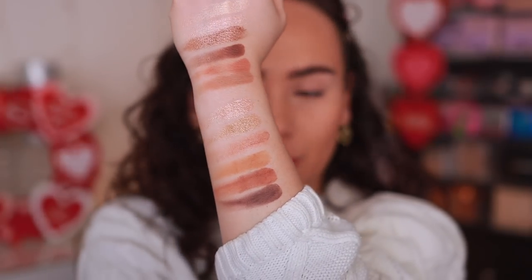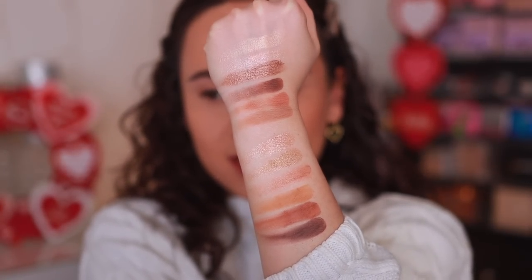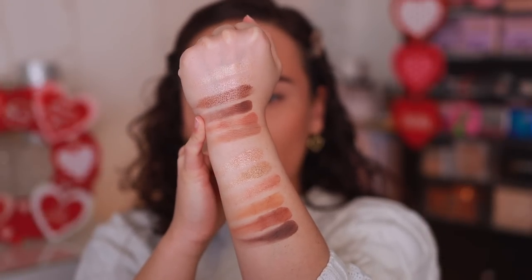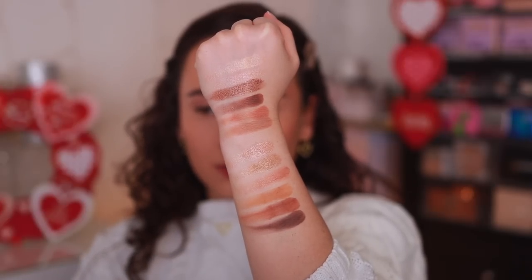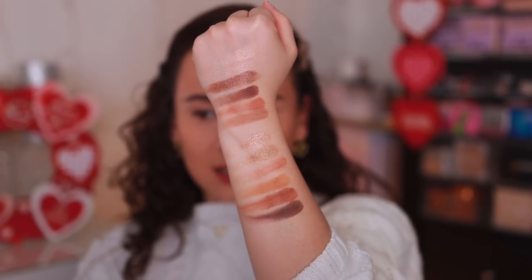Swatch-wise, both palettes feel really great. Side by side you can see Da Vinci gives more of a deeper effect, but surprisingly the lighter shade also carries a lot of depth because of one particular shade. The matte shades are a little different but both palettes are equally beautiful. Let's get them on the eyes.